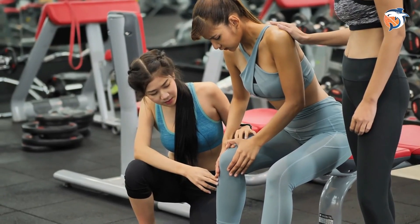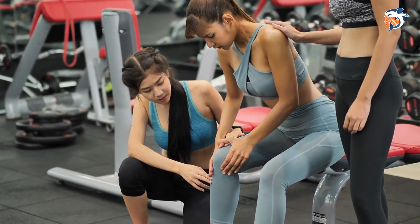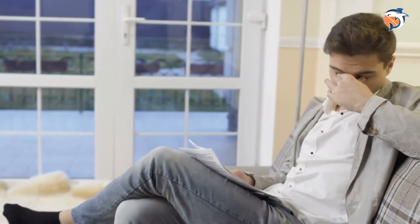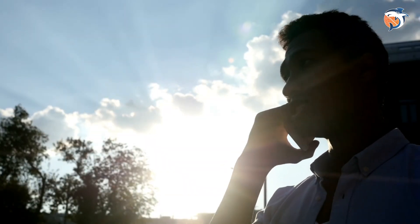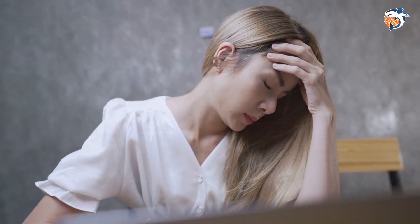Number three: fatigue. Sometimes we don't notice this sign because we think feeling tired is normal. But your body uses vitamin D to make energy — without enough of it, you might feel tired and slow during the day. This lack of energy can lead you to make choices that aren't good for your health, so pay attention to how your body feels. If you feel slow and can't understand why, you might need more vitamin D.